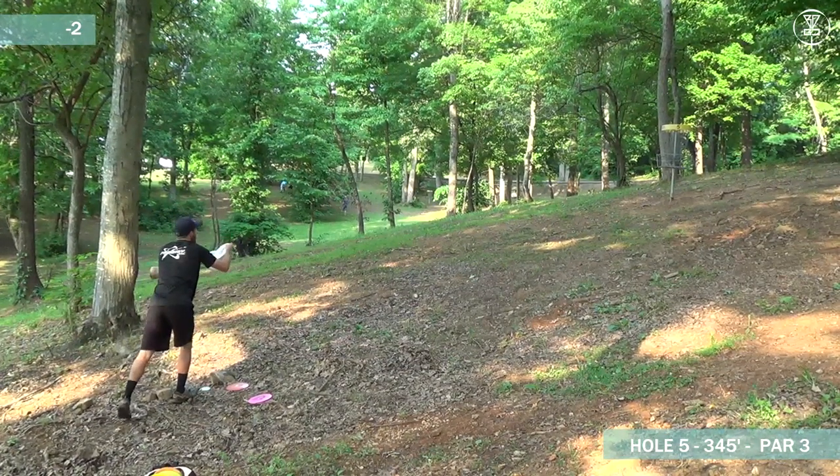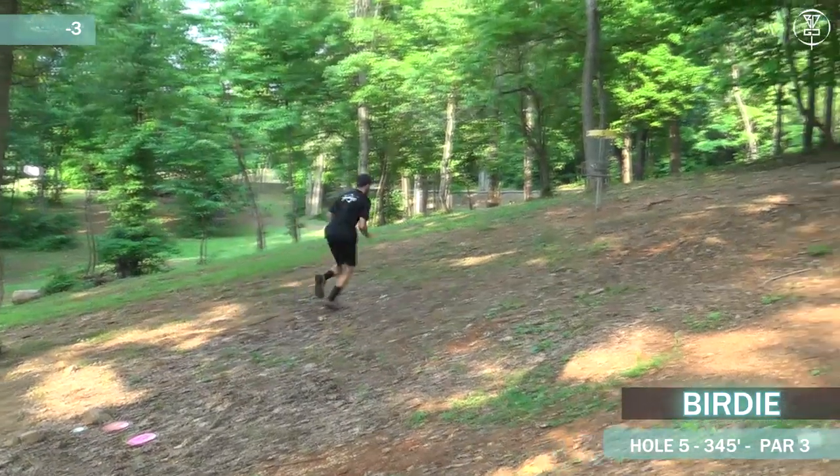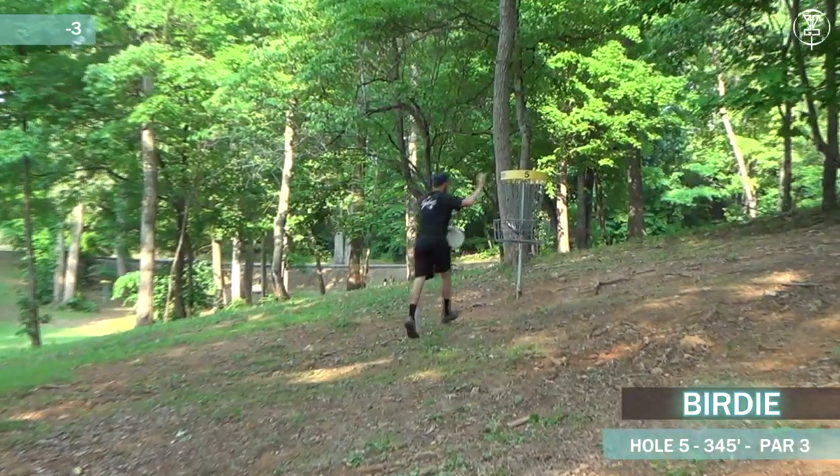Uphill putt as well. There's some rough footing over there on that side. Seems that doesn't really matter. Great birdie.